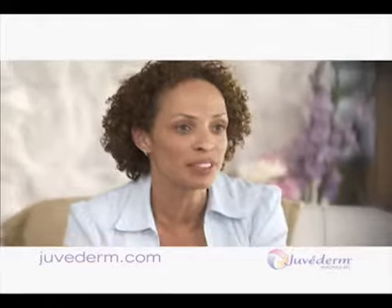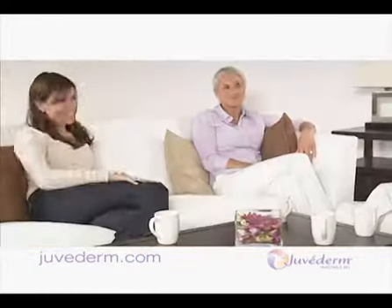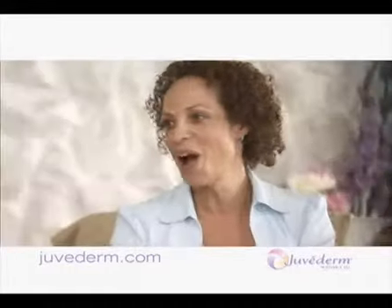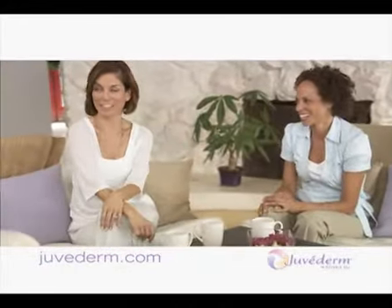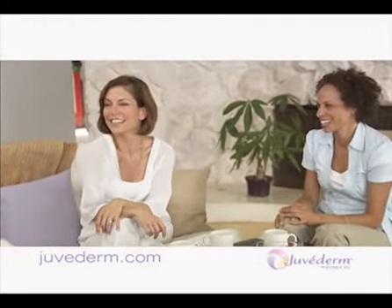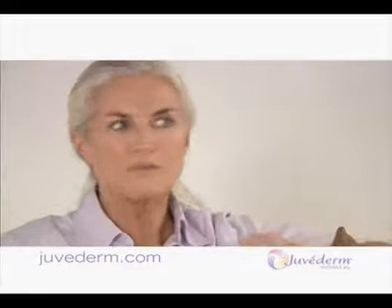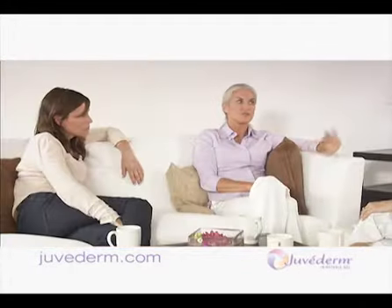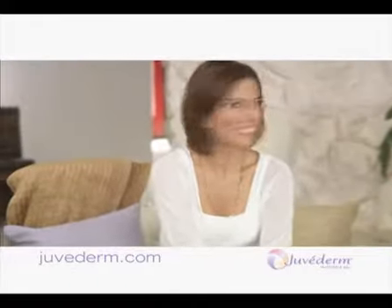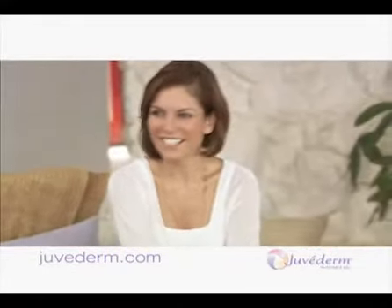Juvederm smoothed away those wrinkles above my lips — now my lipstick stays in place. I didn't even need my glasses to see the difference. It's like, hello, I'm back. People would comment on how refreshed I looked. I'd just say thanks. Did your doctor do before and after pictures? Mine did, and I could really see the difference right away. Aren't you glad we did this? It was so easy. I tell everyone, go to the Juvederm website now.